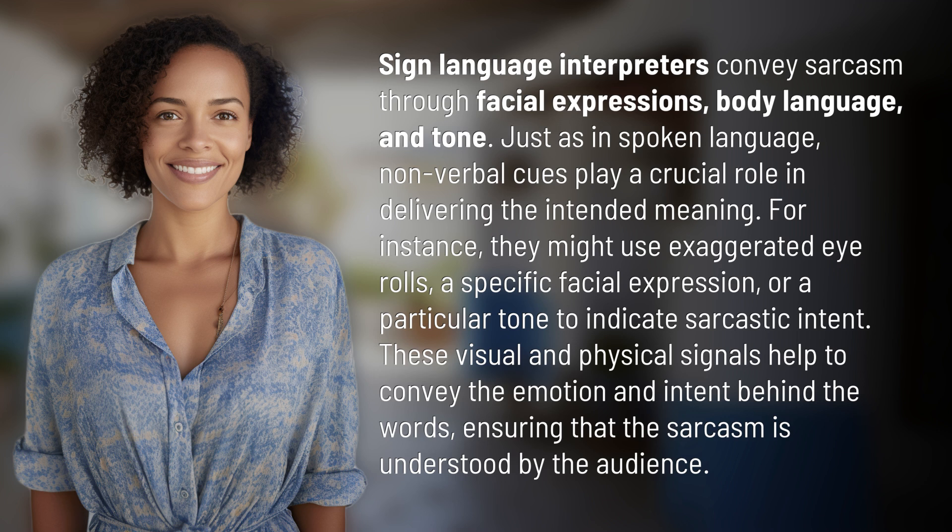For instance, they might use exaggerated eye rolls, a specific facial expression, or a particular tone to indicate sarcastic intent. These visual and physical signals help to convey the emotion and intent behind the words, ensuring that the sarcasm is understood by the audience.